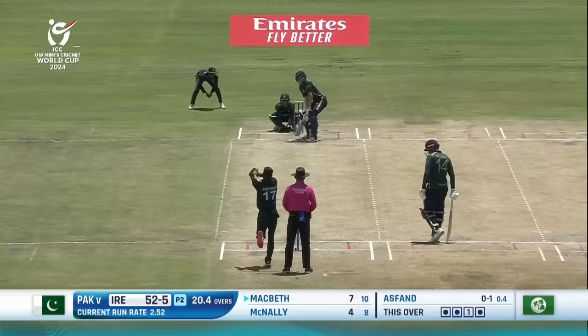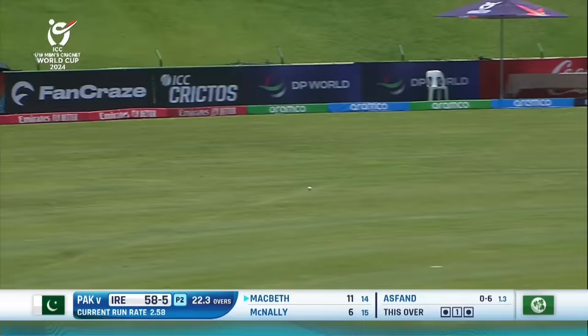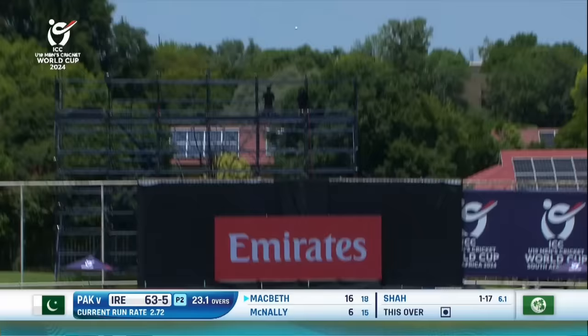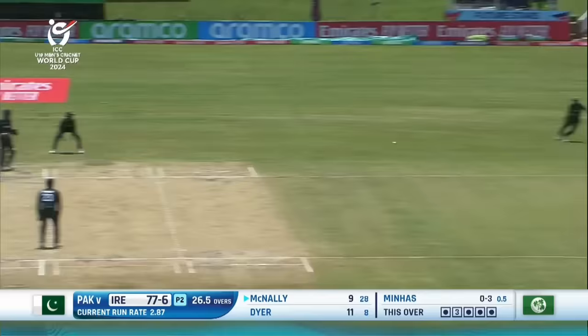Outside edge and gone. So exciting to see — this is a great shot down the ground. Mystery spin, a little bit of inventiveness. Tries to go after it. Calls it and takes it. The captaincy of breaking the partnership.